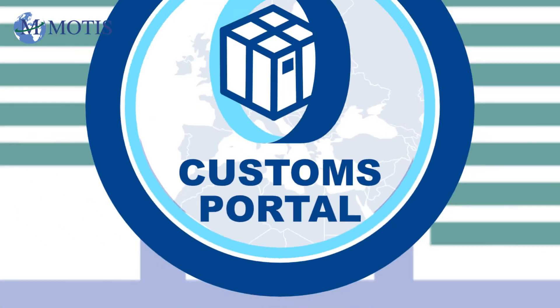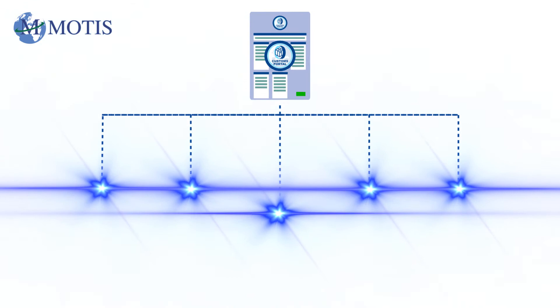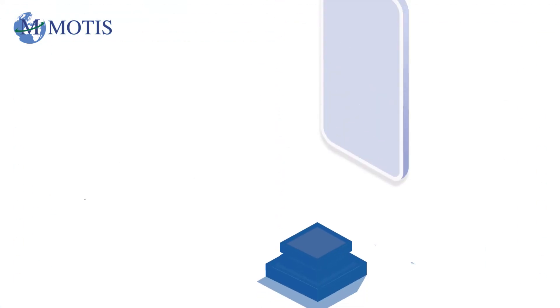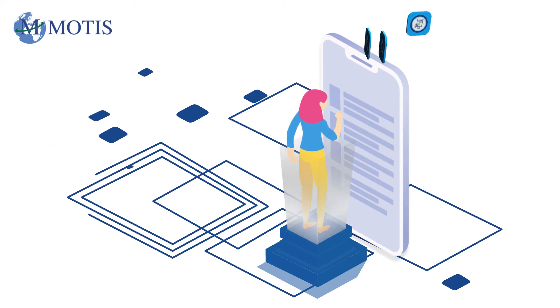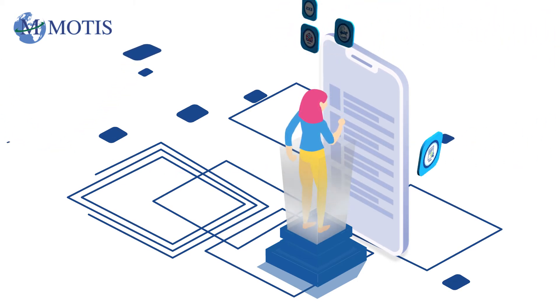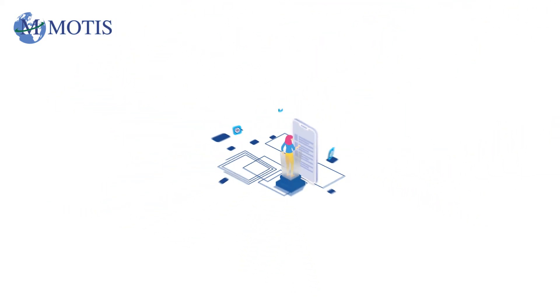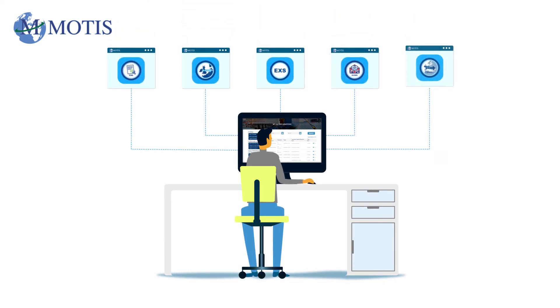With a single declaration form you can achieve multiple customs requirements simultaneously, which would otherwise require duplication in each individual declaration. You decide what declarations you need to complete as required. From just one form, each selected declaration is submitted to the relevant authorities simultaneously, or to our Freeflow team to pick up on your behalf. You can then track their statuses from your portal dashboard.